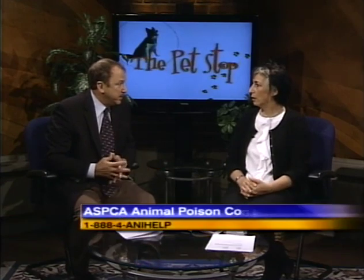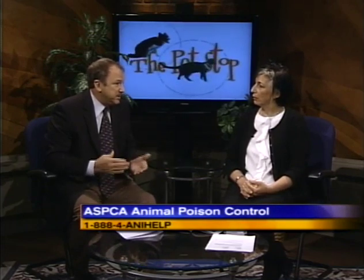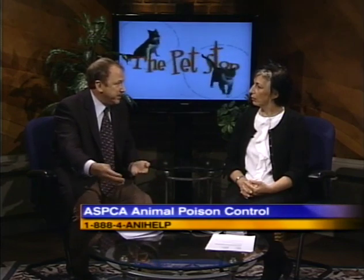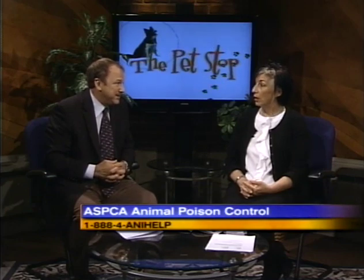The ASPCA website and phone number are great resources — 1-888-ANI-HELP — and they do charge a fee, but a case number is assigned and your veterinarian or multiple veterinarians can use that for future calls relative to the same case. It's saved a lot of lives, and we use it quite a bit. Thanks, Dr. Breitstein. Still to come: the Record's Travel Editor heads to Africa for an animal rescue, plus adoptions and Pet of the Week — stick around, there's more to come on the Pet Stop, only on News 12 New Jersey.